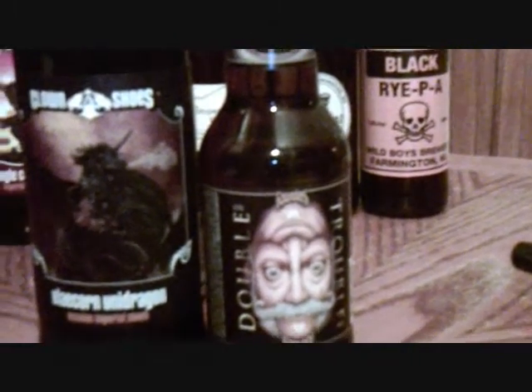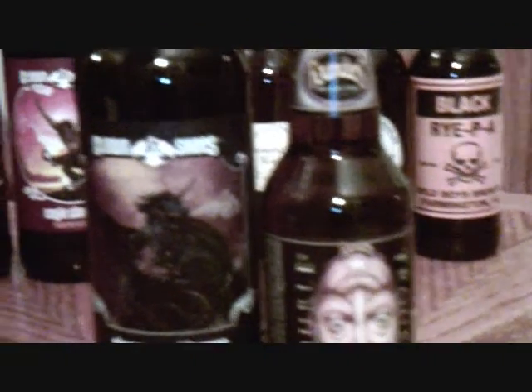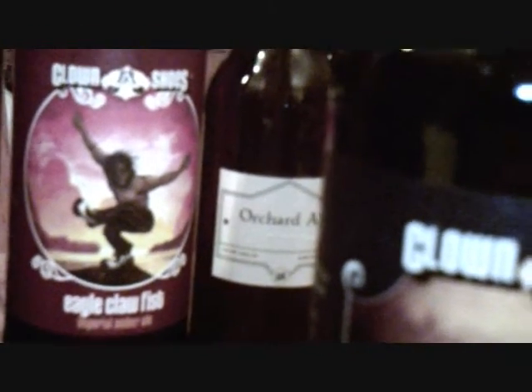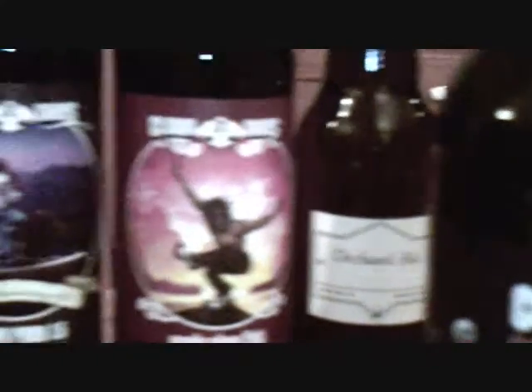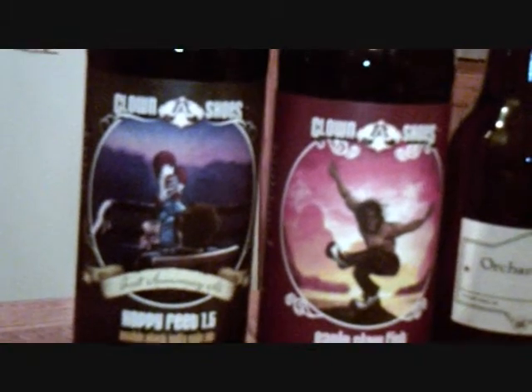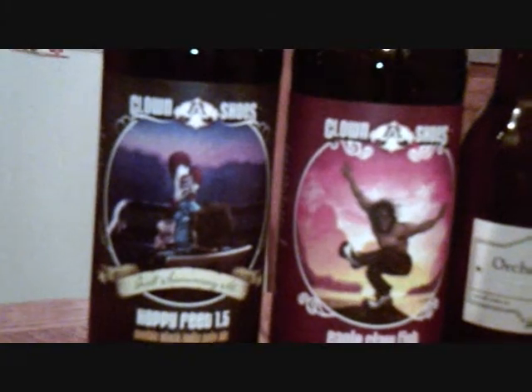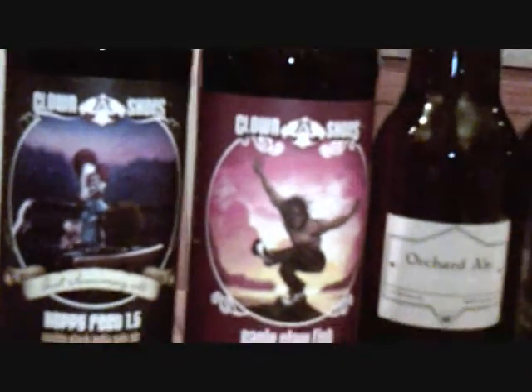In another video I had shot, there were a couple other Clown Shoes bottles to show some of their other artwork. They've got the Eagle Claw Fist, the monk with the clown shoes on it, and then they've got Hoppy Feet — this is the 1.5 version — with the dude kicked back on the porch with his feet up on the rails and the big clown shoes on it. I've had those two before but not this one since it's my first time seeing it, and I'm looking forward to trying it.